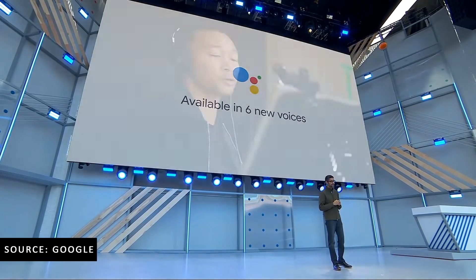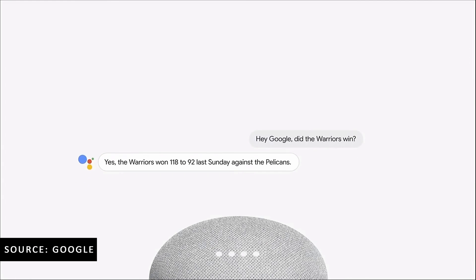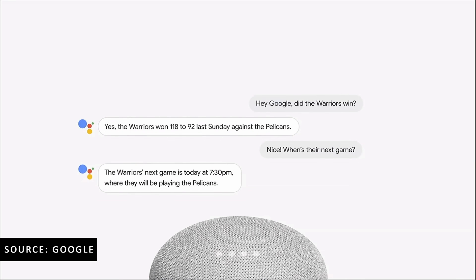In terms of the Google Assistant specifically, you have a bunch of new voices now, and one of them is John Legend, which is interesting but kind of cool. Then there's Continued Conversations, which means instead of saying 'Hey Assistant' every single time you want to ask a question, you can just continue the conversation. It'll reply once, and then you can say something else and ask another question without having to continuously say 'hey' between every conversation.